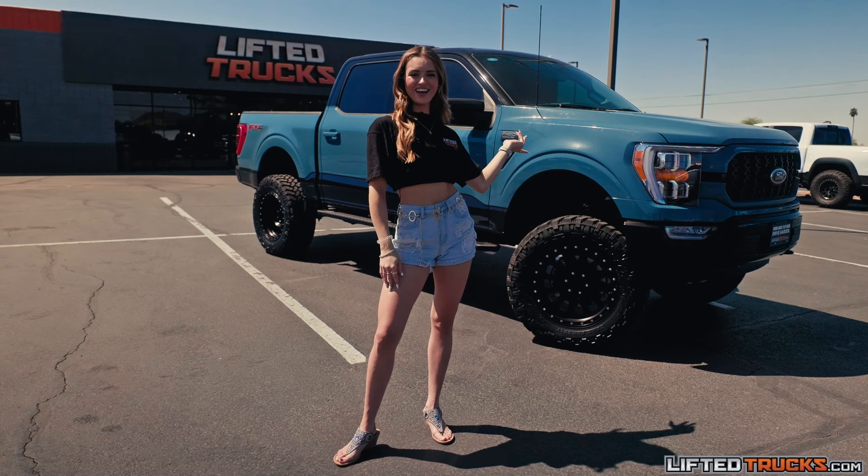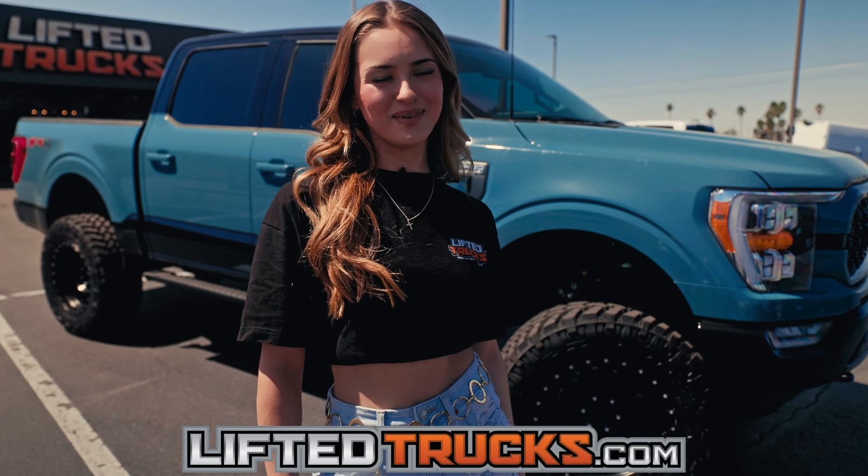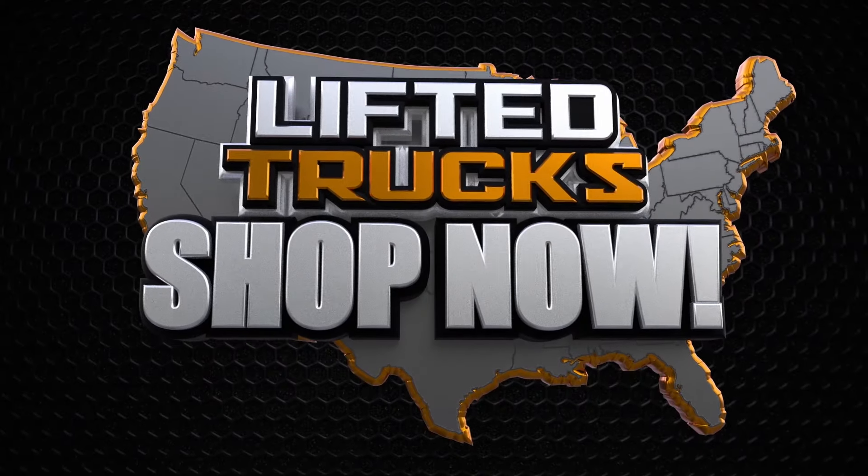For more information on this truck or any others, log on to LiftedTrucks.com. That's LiftedTrucks.com. Thank you.